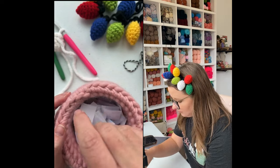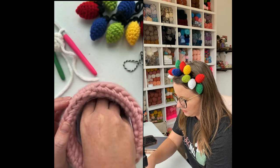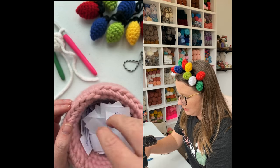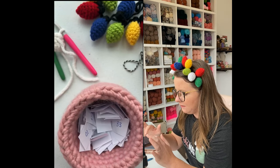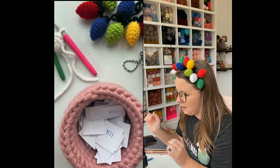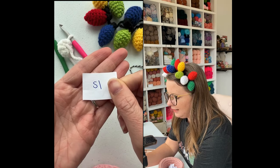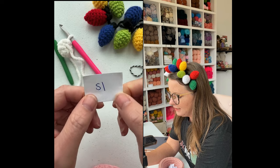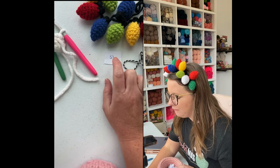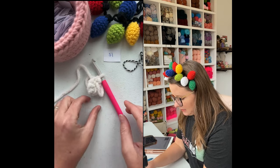I'm going to give us a good few minutes to shuffle these up. Getting ready to draw — 10, 9, 8, 7, 6, 5, 4, 3, 2, 1 — stop. The number is 51. If you guessed 51 or got the closest without going over, Sierra is going to contact you and you'll get the PDF version of this pattern.